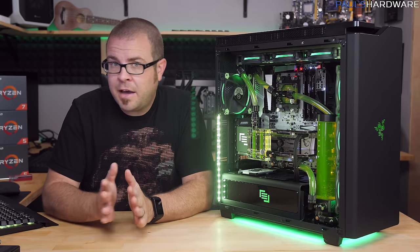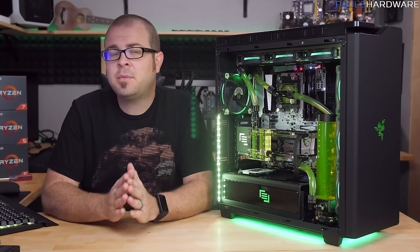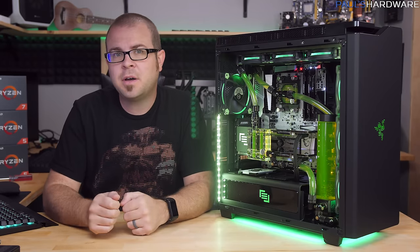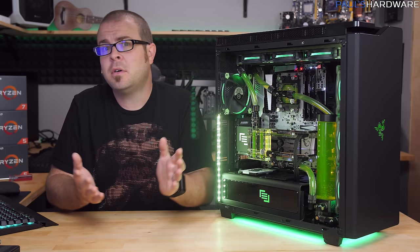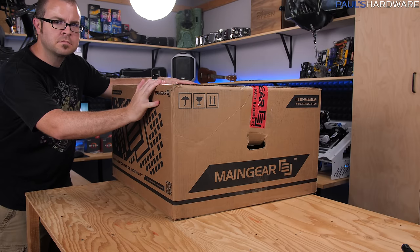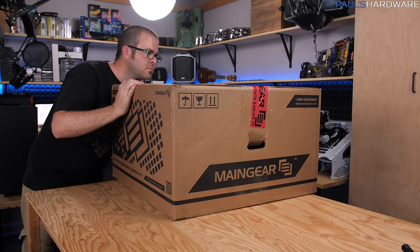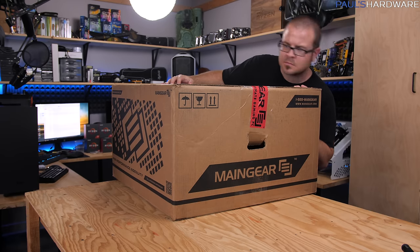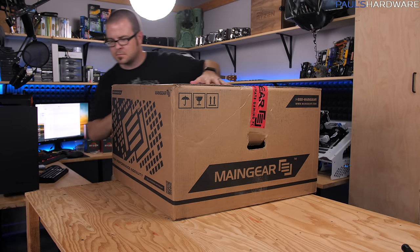So about a month ago, sometime after the Ryzen launch, AMD hit me up and asked if I wanted to take a look at a Ryzen build from MainGear. I was a little confused at first — do you want me to build a Ryzen system with MainGear? No, they said, they'll send the system over, already built. It turns out that to get a nice desktop gaming PC, you don't necessarily need to put it together yourself.